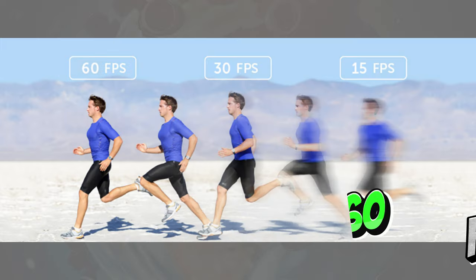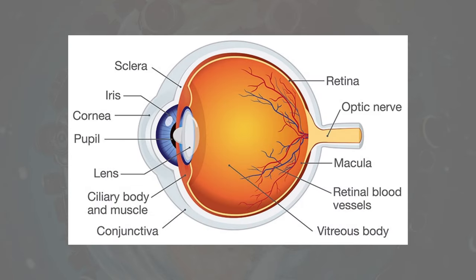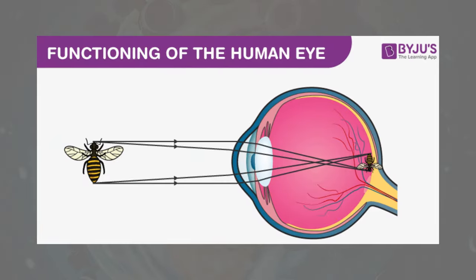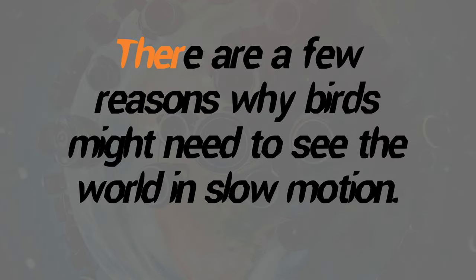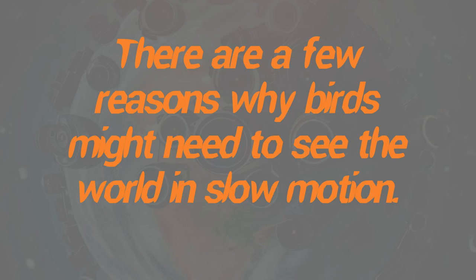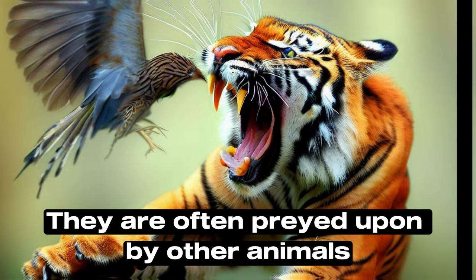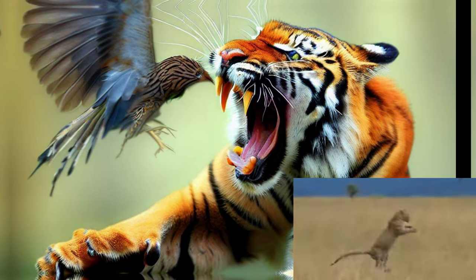This higher temporal resolution allows birds to track fast-moving objects such as insects and to see the world in slow motion. There are a few reasons why birds might need this ability. One reason is that they are often preyed upon by other animals — by being able to see fast-moving objects, birds can better track their predators and avoid being caught.